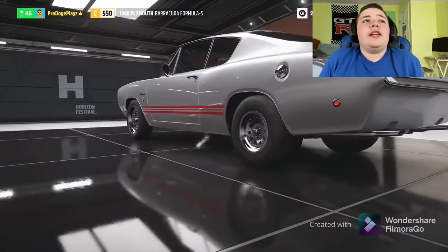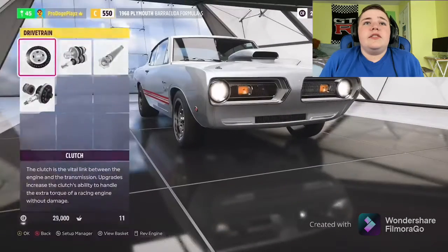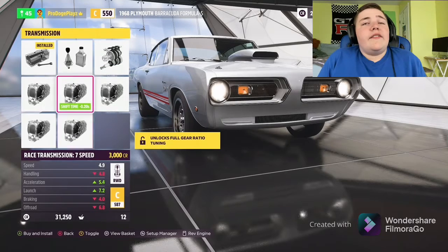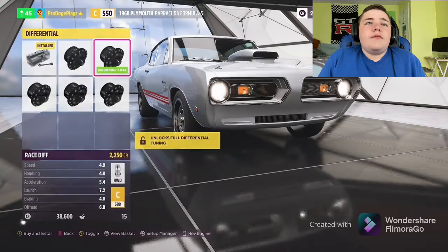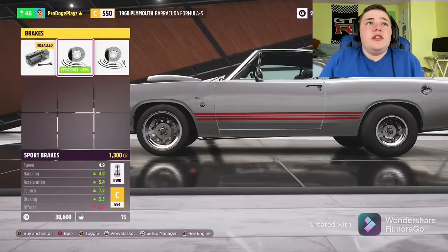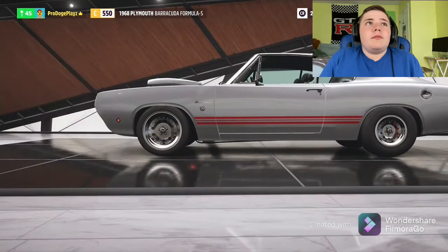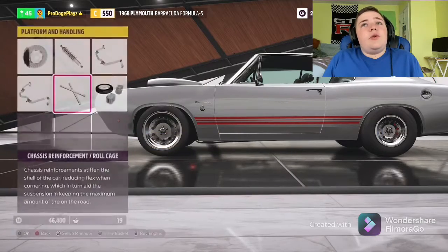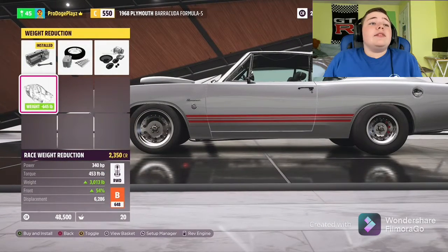I'm also gonna see if I can get a wheelie tune going — don't know how good it'll turn out though. I got a race clutch, going with a seven-speed transmission — we can't even put a drift transmission in this, which is weird. Race differential as well. I really wish I had actual drag parts instead of just drag tires. We're also gonna need a roll cage because it's a drag car.